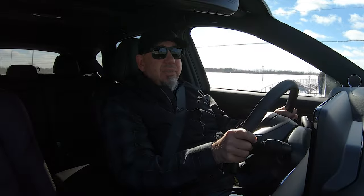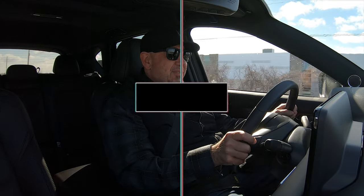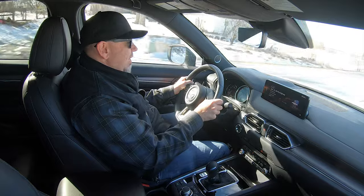Funny thing is, even though this is still winter, I really didn't get to drive this in any snow — I'm kind of disappointed. I do like the way Mazda's all-wheel drive systems work in the snow. When you are behind the wheel, that's when this CX-5 really shines.